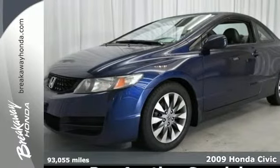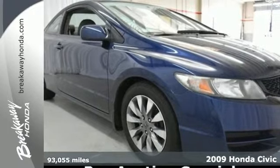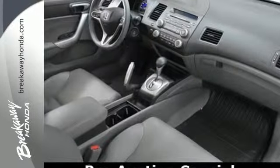Here's a 2009 Honda Civic. Standard safety features include anti-lock brakes with electronic brake force distribution, front seat side airbags, full-length side curtain airbags and active front seat head restraints.